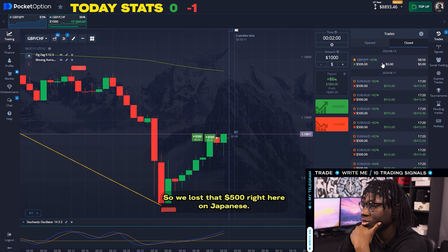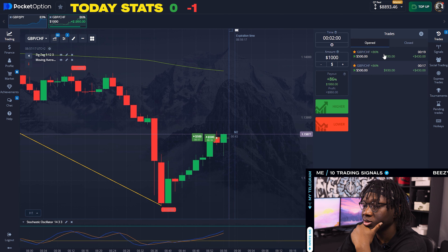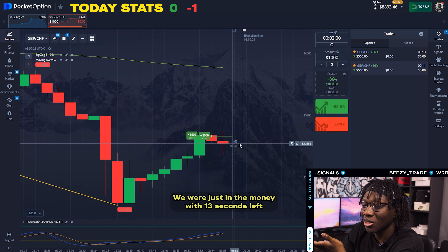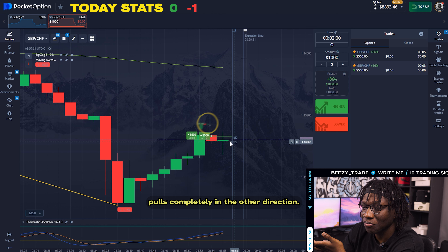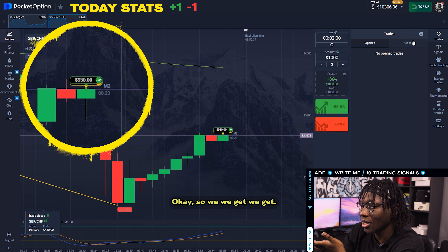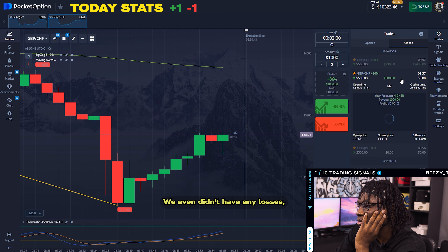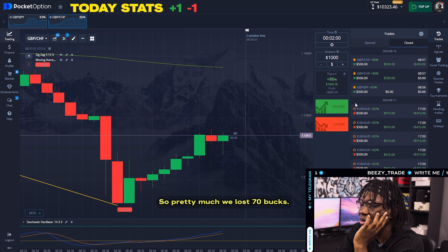So we lost that $500 on British Pounds Japanese Yen. We were just in the money with 13 seconds left, and that price pulls completely in the other direction with five seconds left on our trade. We get our money back on that trade — fully even, didn't have any losses there. So we only lost $500 on the first trade and made $430 on the second, so pretty much we lost $70 total.